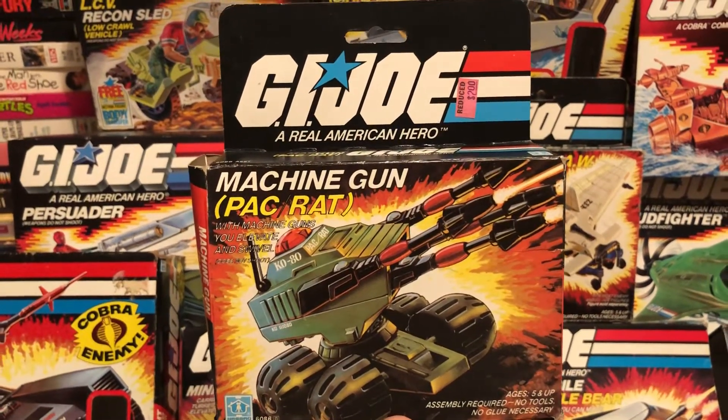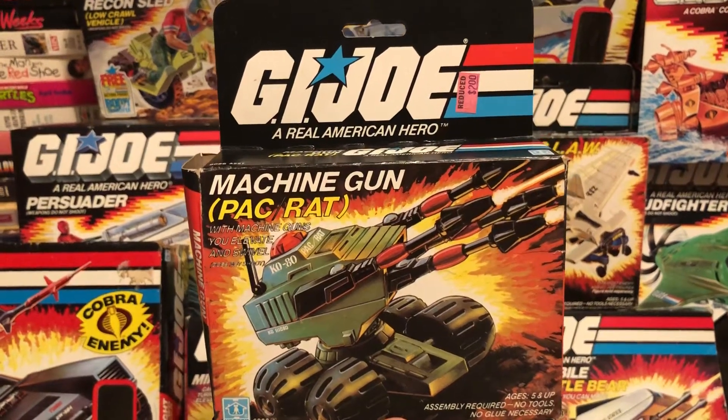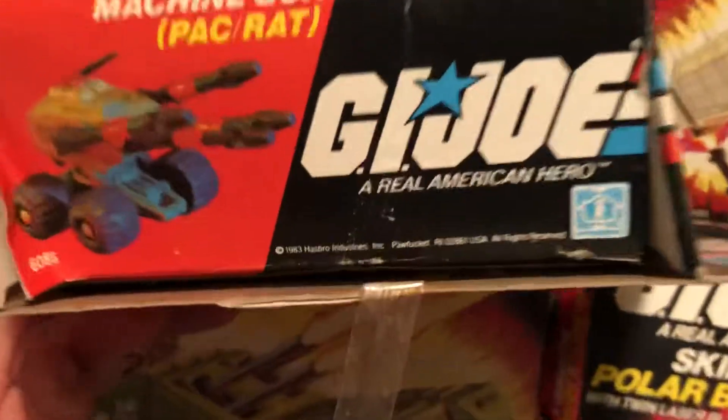JP here from 80s and 80s now, and I'm bringing you the 80s toy of the day. This is the G.I. Joe Machine Gun Pack Rat. Not so sad — no one wanted it, so it was reduced for $2. And it came out in the year 1983, thanks to Hasbro.